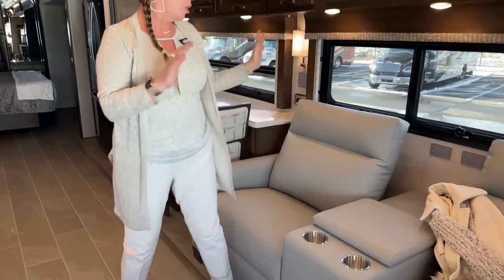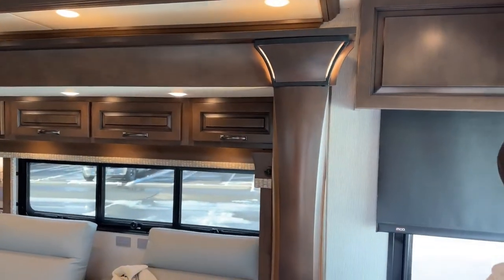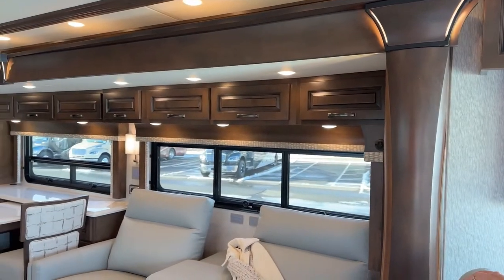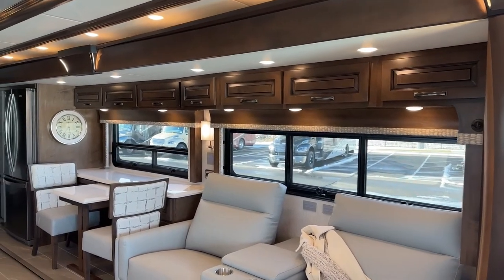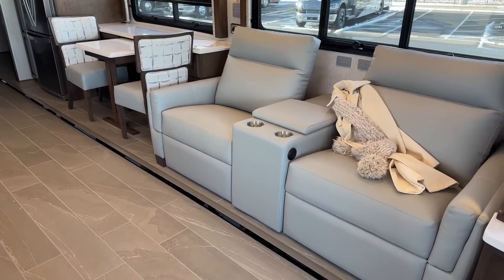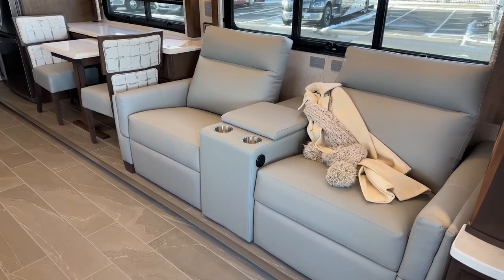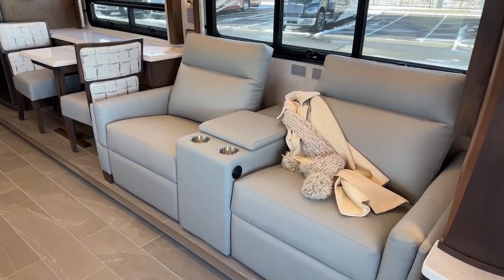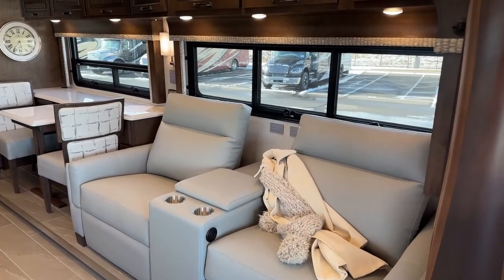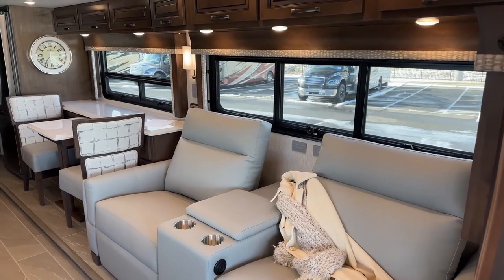TV lift back down. I think we've showed off everything in the coach thus far — we're going to go ahead and bring the slides in now. You can see this hydraulic lift lifting the slide up over the floor and then coming in. This More Floor has really revolutionized what we can do in an RV — of course, the More Floor starts at the Dutch Star level, so this is the entry point for it.